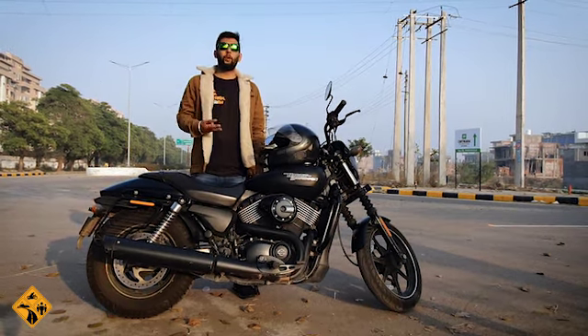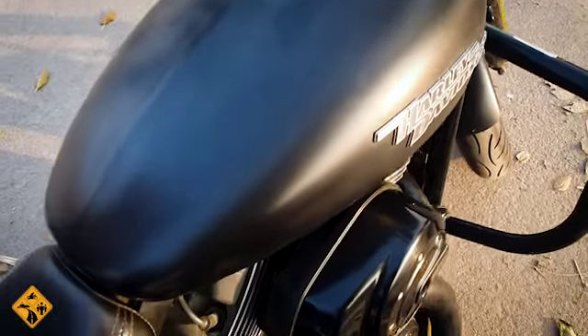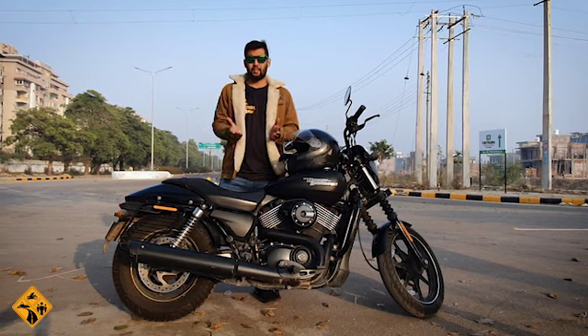Moving on to the third point: the petrol tank of this bike is 13 liters. So, on a full tank, you can easily run 200 to 500 km.